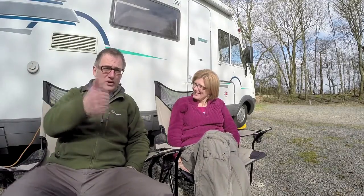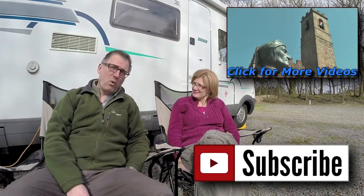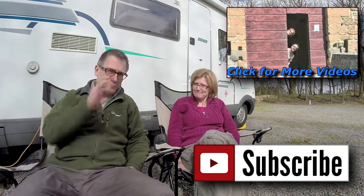Thanks for watching our video. Give us a thumbs up if you enjoyed it, or leave a comment. Don't forget to subscribe for more video updates, or maybe even watch one of our previous videos. Bye bye now.